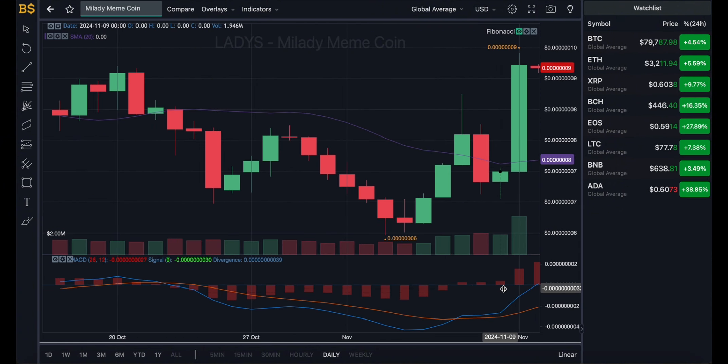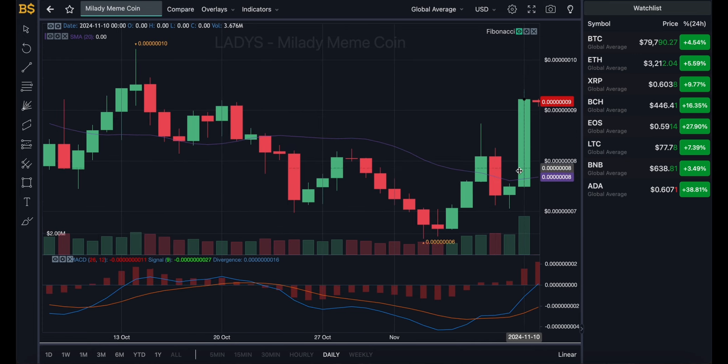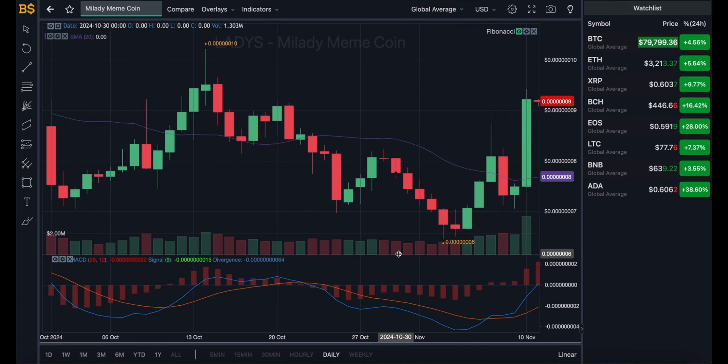Zooming into the 30-minute chart, the blue and orange lines are looking quite bullish heading in a positive direction. However, the blue line is looking a little too steep to be realistic — this is because of the major pump over the last 24 to 48 hours. Looking at the daily chart over the next six to eight weeks, heading towards end of year and early next year, a price correction is expected — not just for Mill Lady but also Bitcoin and majority of cryptocurrencies.